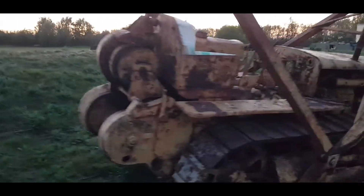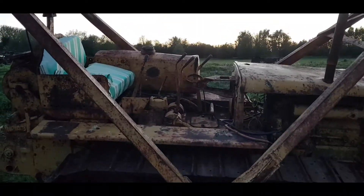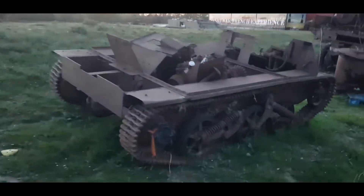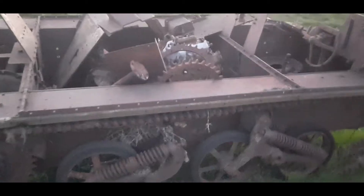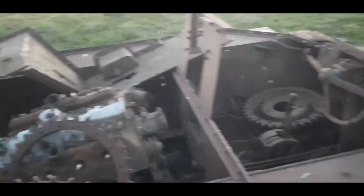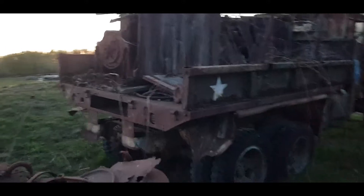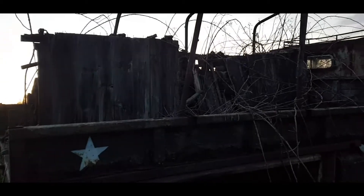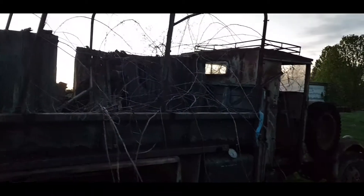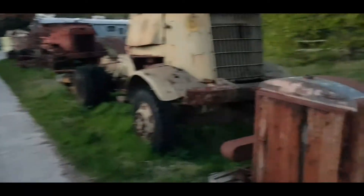That's a cool digger. Now the guy we spoke to, Bradley, he's actually restoring all this stuff. This is the original Indiana Jones truck from the film. Look at that - absolutely amazing. Loving that. The guy does show some of his stuff at the War and Peace show as well.